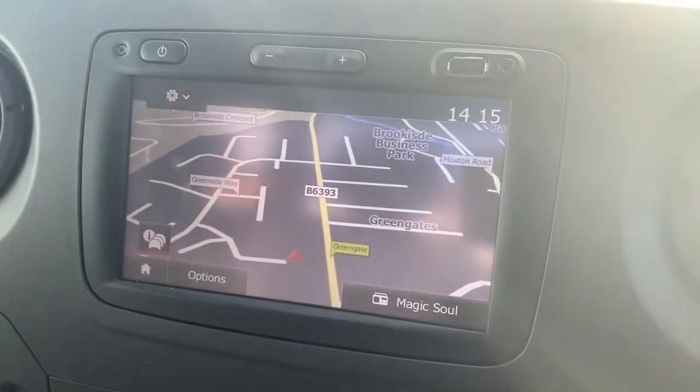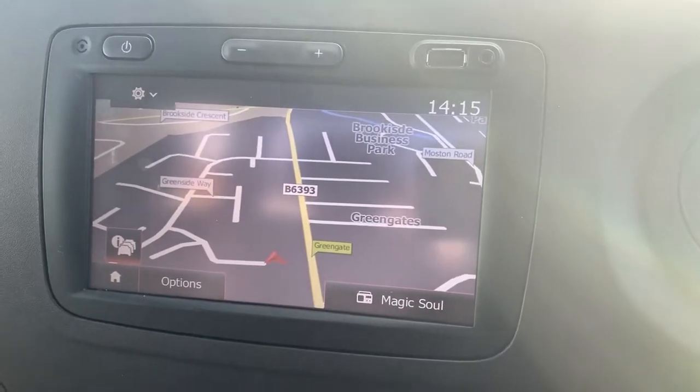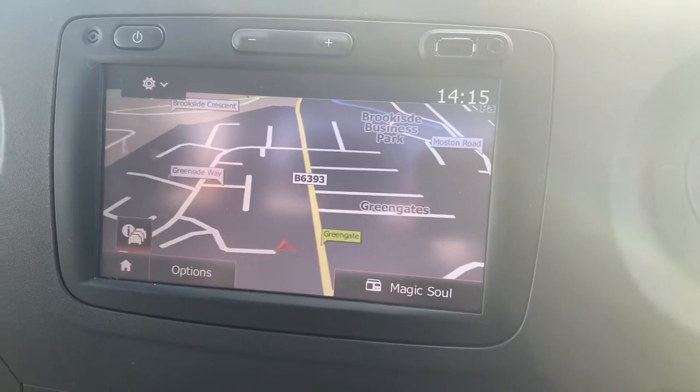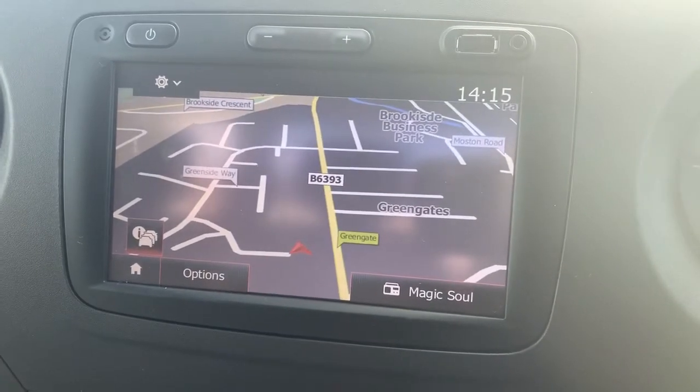The central console is your entertainment system. It's the full touch screen system and with it you do get built-in radio, FM and digital radio. You've got Bluetooth, USB and auxiliary input. As well as that we have got the satellite navigation as it is showing there.